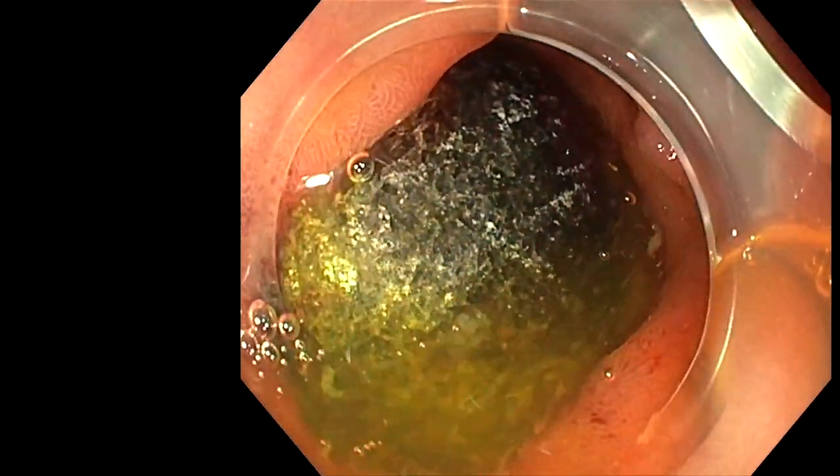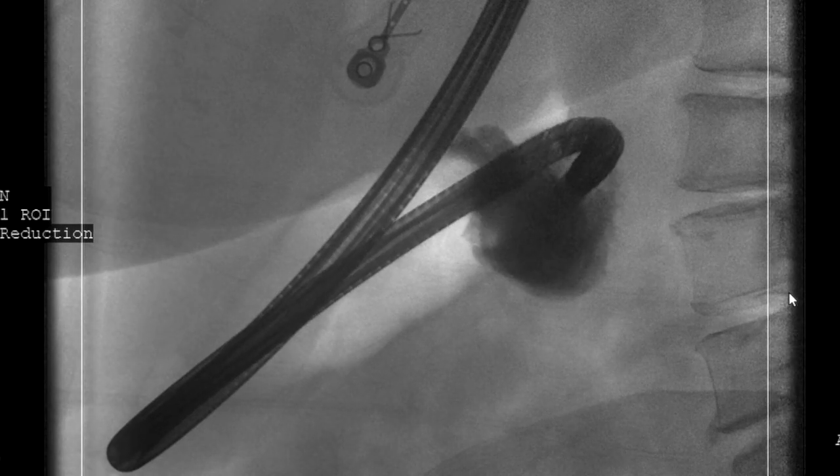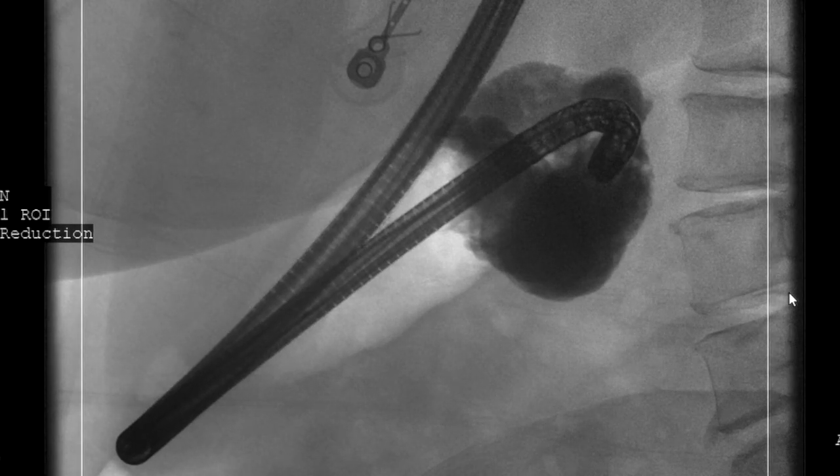An EGD was performed which showed a 4cm stone within the lumen of the second portion of the duodenum. Due to its large size, the stone was completely impacted within the lumen of the duodenum. The gallstone was fragmented using laser lithotripsy passed through the channel of a gastroscope.